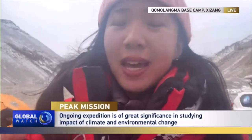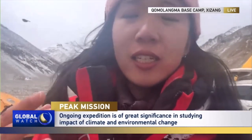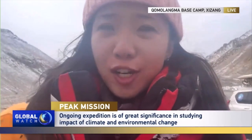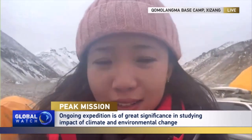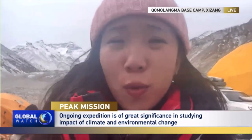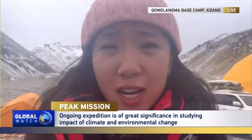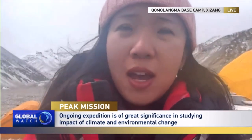Ice cores are cylindrical blocks of ice taken from inside the glacier, which contain ancient weather data. This kind of collaboration between mountaineers and scientists gives scientists access to information from the highest point on Earth that would otherwise have been unavailable to them.